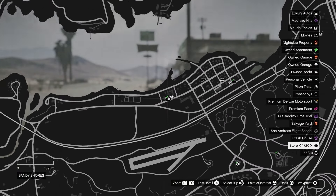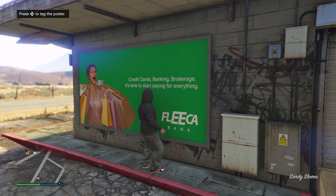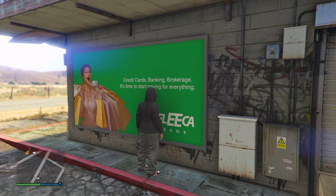The fourth location is by Sandy Shores, store 1 out of 20. You can just walk behind it to the liquor store — right next to the liquor store here — and tag that poster.